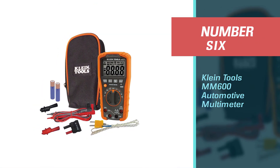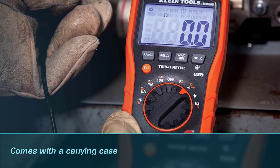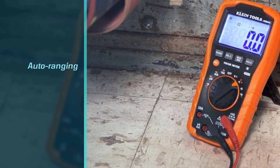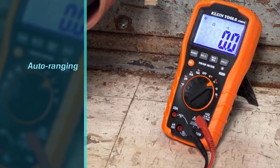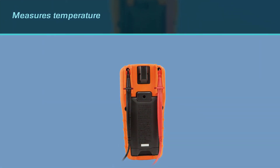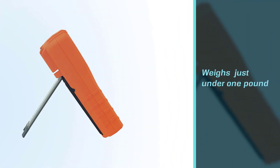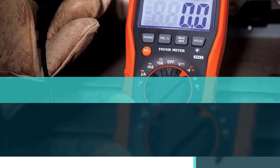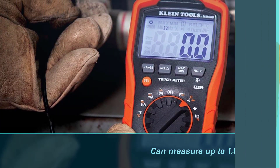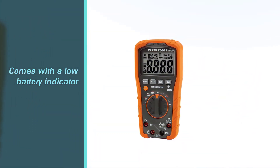Number six: Clime Tools MM600 Automotive Multimeter. One of the best things about this multimeter is that it comes with a carrying case for easy storage. It is auto-ranging and measures temperature. Built to handle being dropped, it weighs just under one pound and can measure up to 1000 volts. It comes with a low battery indicator and an easily accessible battery and fuse replacement compartment, built to endure a 6.6-foot drop and withstand daily wear and tear on the job site.